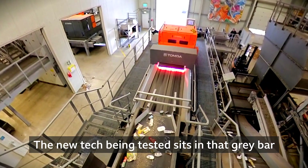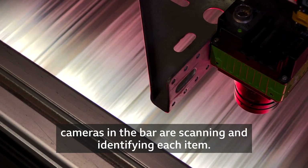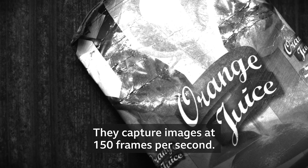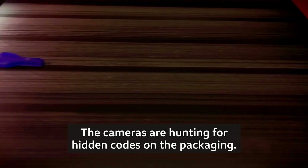The new tech being tested sits in that grey bar with the red light beneath it. As rubbish passes at 3 metres per second, cameras in the bar are scanning and identifying each item. They capture images at 150 frames per second.